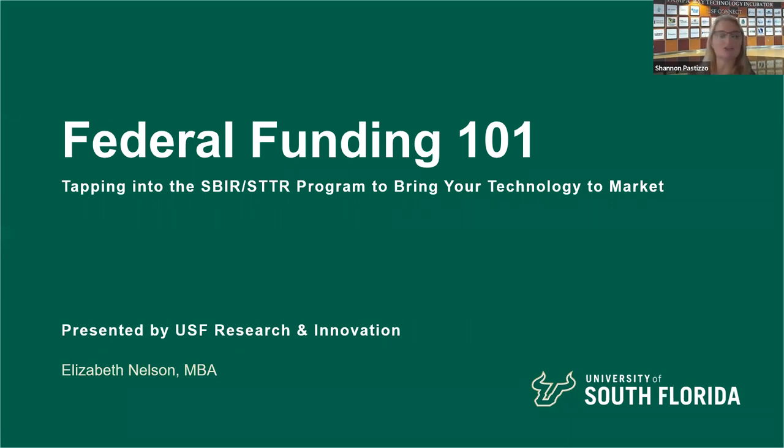Good morning, everyone. We're going to get started in about a minute. While we wait for some more friends to pop on, I just wanted to say good morning. It's actually good afternoon now, isn't it? Noon here. Welcome to USF Connect. I'm Shannon Pastizo, Program Director here for USF Connect.